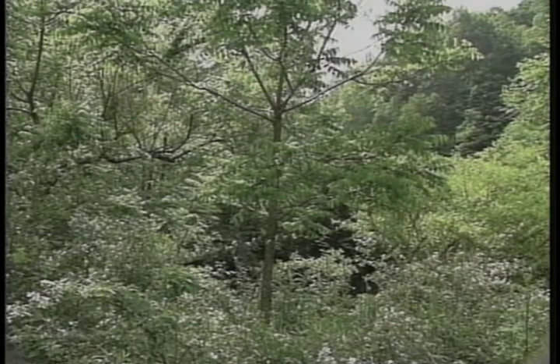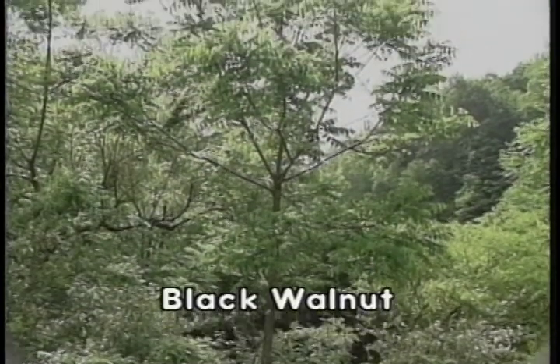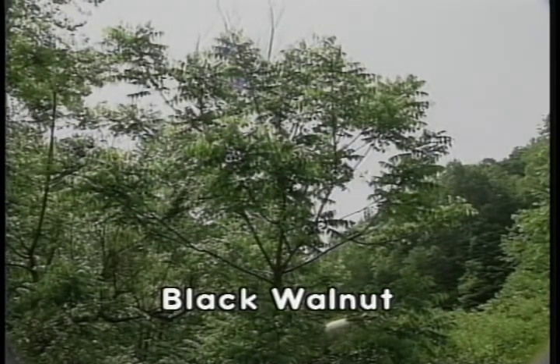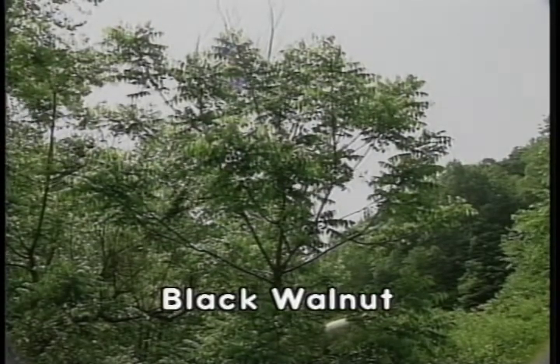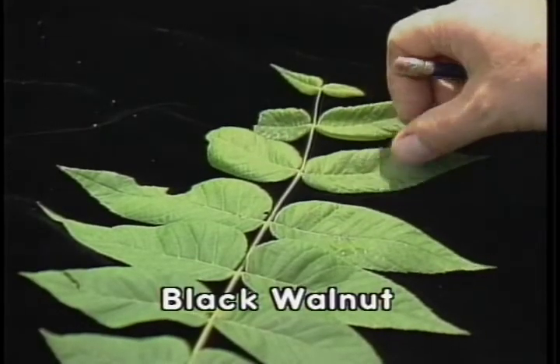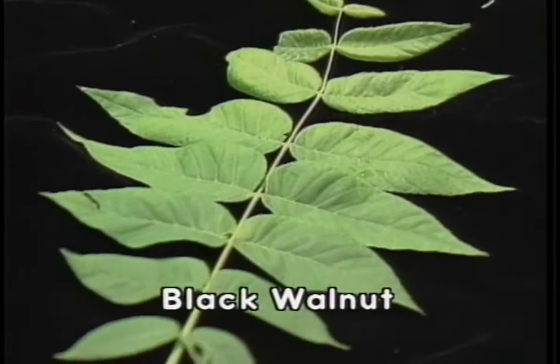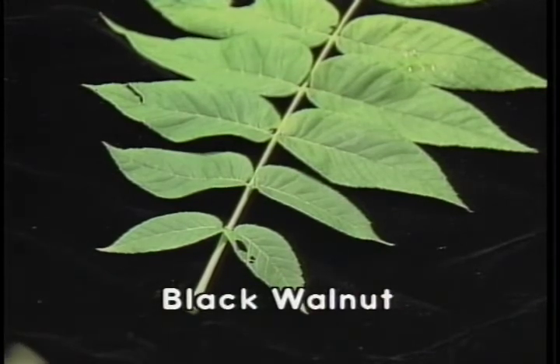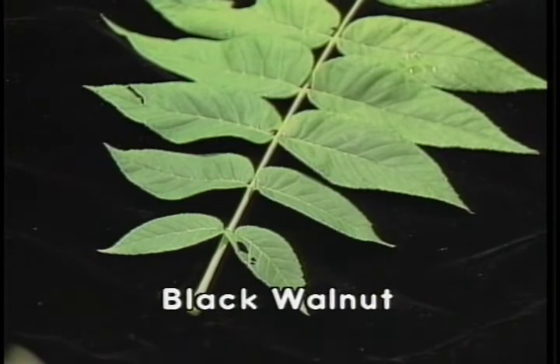Black walnut is one of Kentucky's single most valuable forest trees; the dark brown chocolate-colored wood is highly sought around the world and used throughout the furniture industry. Black walnut has a pinnately compound leaf made up of 15 to 23 leaflets which are about 3 inches long, making the total leaf length approximately 12 to 24 inches. The leaves are arranged in an alternating pattern on the twigs; each leaflet is lanceolate in shape and finely serrated. A terminal leaflet is absent in the black walnut.